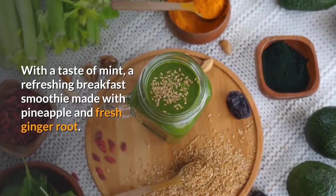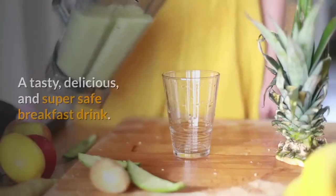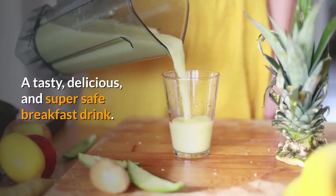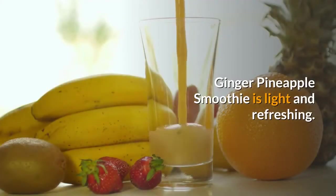With a taste of mint, a refreshing breakfast smoothie made with pineapple and fresh ginger root. A tasty, delicious, and super safe breakfast drink, good for cleansing as well as immunity building. Ginger pineapple smoothie is light and refreshing.